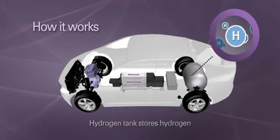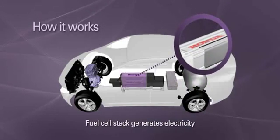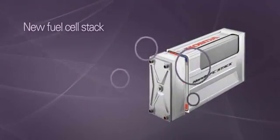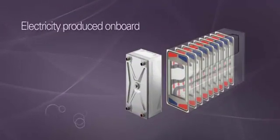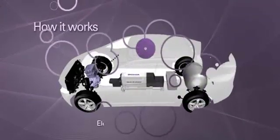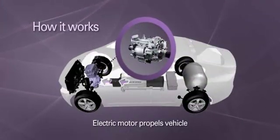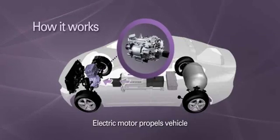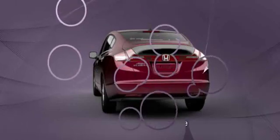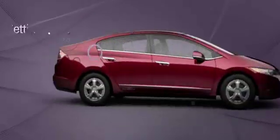Hydrogen is stored in a tank onboard the vehicle. Inside the groundbreaking new fuel cell stack developed by Honda, fuel cells convert hydrogen and oxygen into electricity. The vehicle is then propelled by a smooth and quiet electric motor. This remarkable system generates enough power to drive the car without emitting harmful pollutants, leaving only clean water vapor behind.